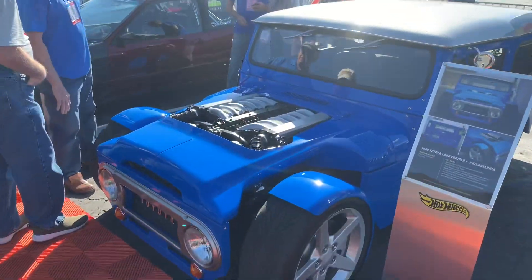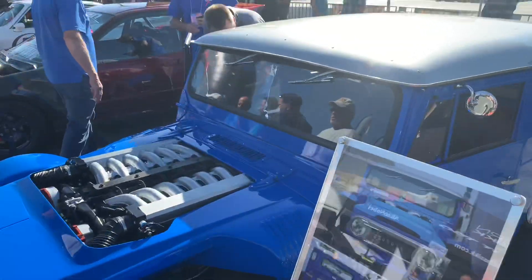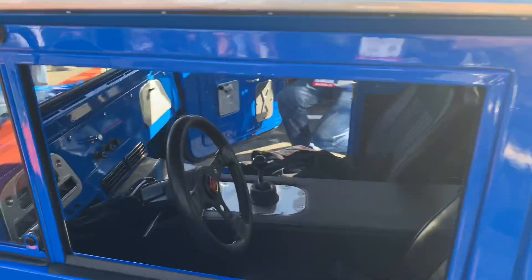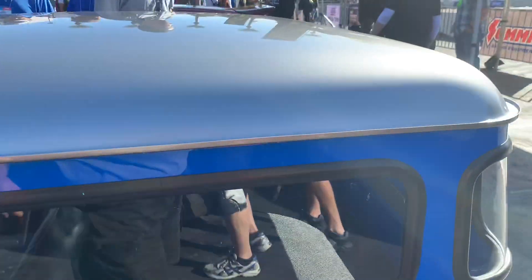This has really caught my eye. This is a full custom '68 Toyota Land Cruiser - dropped. This thing ain't going off-roading anytime soon. They did a really amazing job on this. Really something different to see.